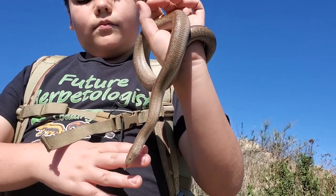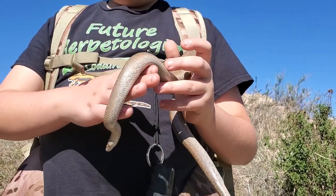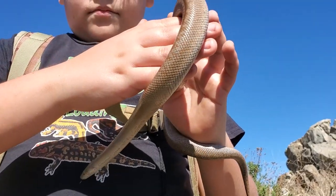Ian seems to be pretty happy that we finally flipped one. Rosy boas are always a very welcome find — they rarely bite and are just a cool snake to find and handle.